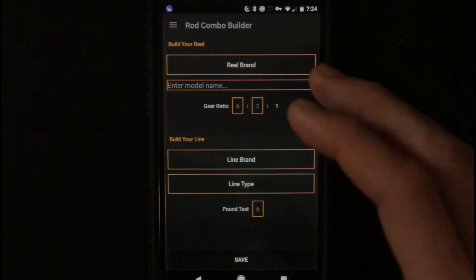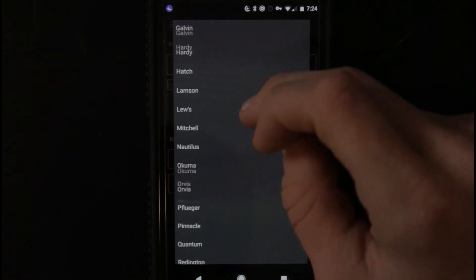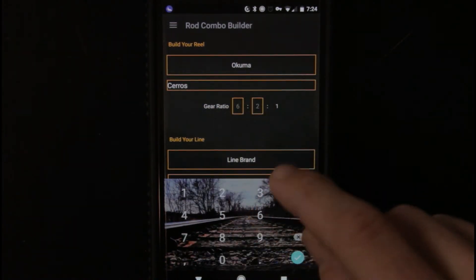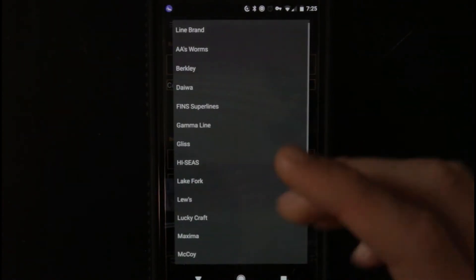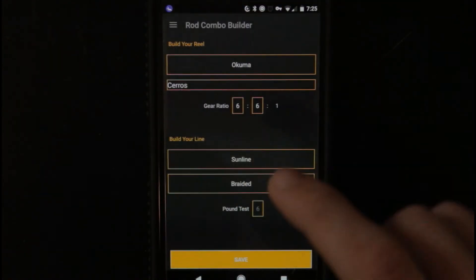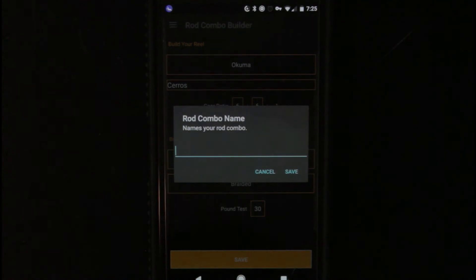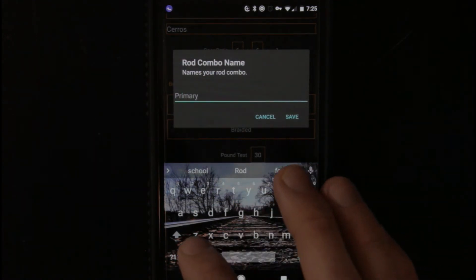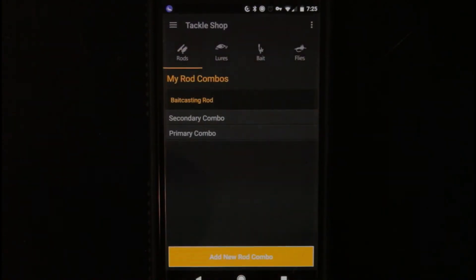Then click next and it'll take you over to your reel. I have an Okuma — model name Saros — gear ratio mine's a 6:1, line brand let's put Sunline, line type braided, pound test 30 pound test. Save. And then you can name your rod and reel combo — I'm going to name it 'primary combo.' And then it saves it right there.